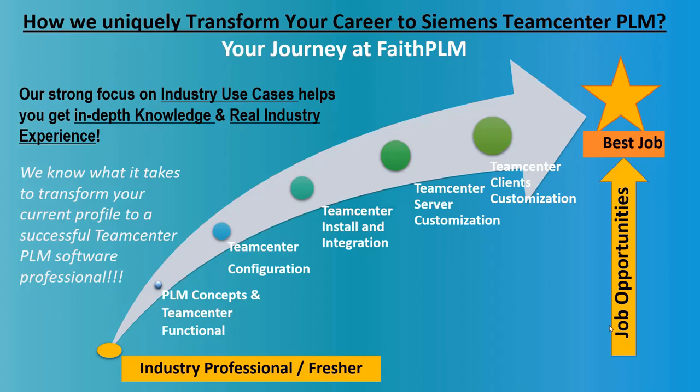Our unique industry experience program and knowledge sharing methodology helps you digest each module in depth with hands-on live industry projects, so you become ready to solve real industry problems and get ready for different PLM job opportunities. Your journey at Faith PLM starts with understanding what is PLM and how to manage data and make use of processes in a PLM environment, how to configure a PLM system to map business requirements, how to install and integrate the PLM system with different software, and lastly how to extend or customize the PLM system by writing code and extensions.